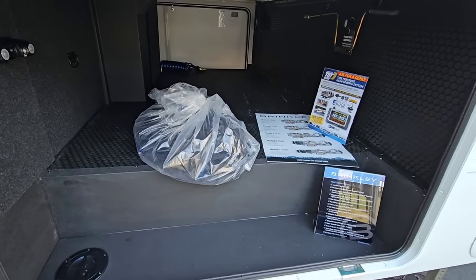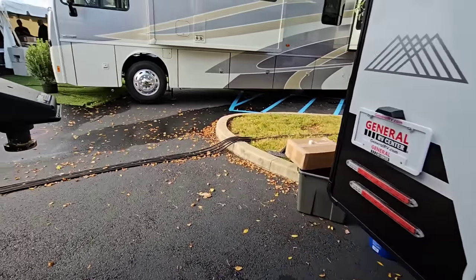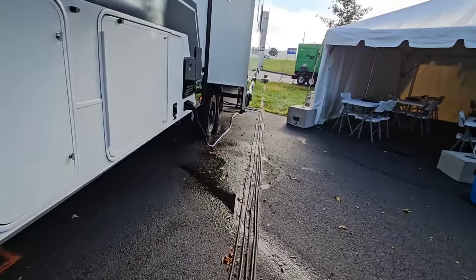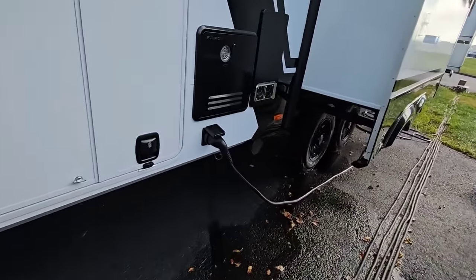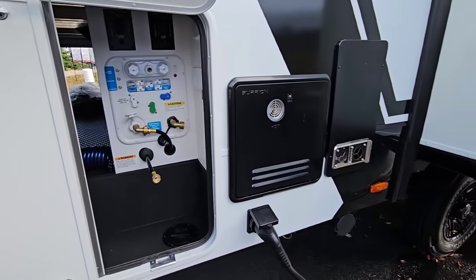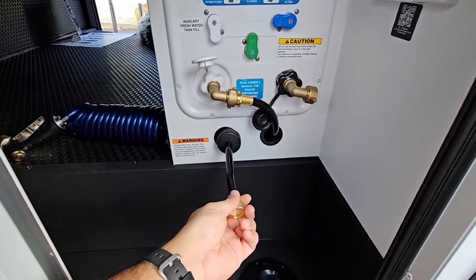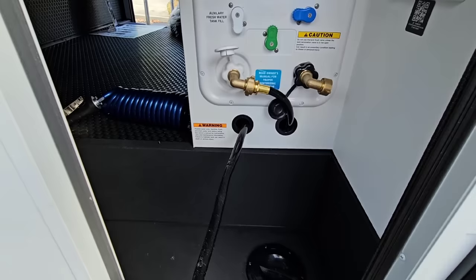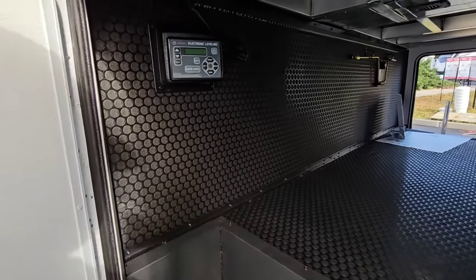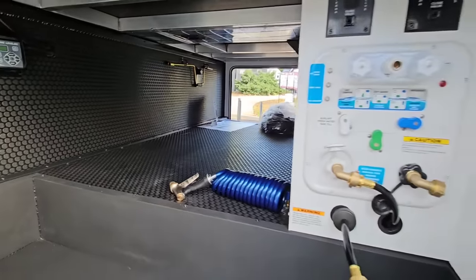They've tried to eliminate the top pain points people generally have when buying an RV — basically taking out the headache associated with parts that might fail, with a heavy focus on quality. Right here is a Furion on-demand water heating system. There's a Nautilus panel in here, and they have a 50-foot water hose built in on a reel — so instead of hooking up a separate hose, it's always there. You also have your electronic leveling controls and access to anything you might need to service.